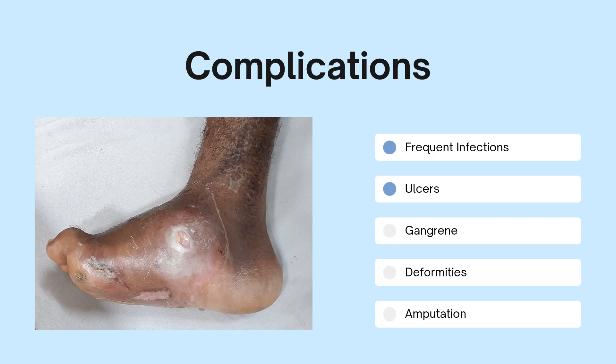Due to the affected blood flow to tissue, slowed healing and weakened immunity are factors that can contribute to complications such as frequent infections, ulcers, gangrene, and deformities — and can ultimately often lead to severe treatments such as amputation.